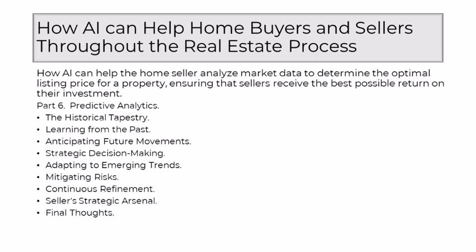In the hands of a seller, AI's predictive analytics becomes a strategic arsenal. It's not just about setting an optimal listing price for today — it's about positioning a property with foresight, aligning with the anticipated trajectory of the market. This forward-looking approach enhances a seller's ability to make decisions that resonate not only with the current pulse of the market, but also with its future heartbeat. In the ever-shifting terrain of real estate, where foresight is gold, AI's mastery of predictive analytics transforms sellers into architects of their destiny, analyzing historical trends and anticipating future movements as a visionary partner guiding sellers toward strategic, informed, and forward-looking decisions.